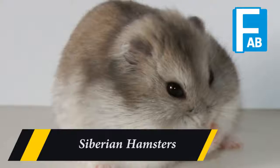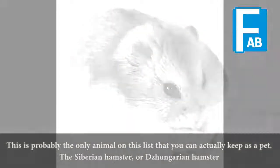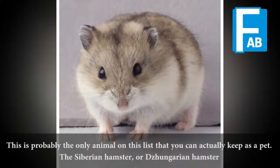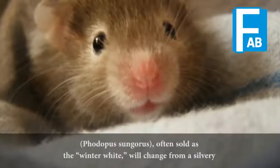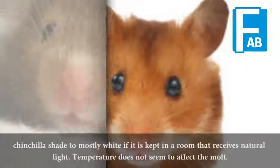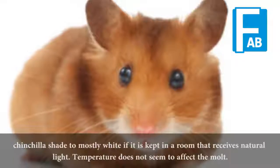Siberian hamsters. This is probably the only animal on this list that you can actually keep as a pet. The Siberian hamster, or Dzungarian hamster, Phodopus sungorus, often sold as the winter white, will change from a silvery chinchilla shade to mostly white if it is kept in a room that receives natural light.